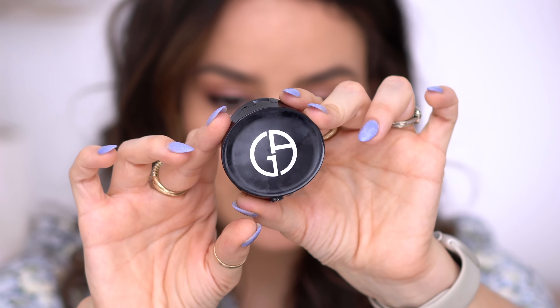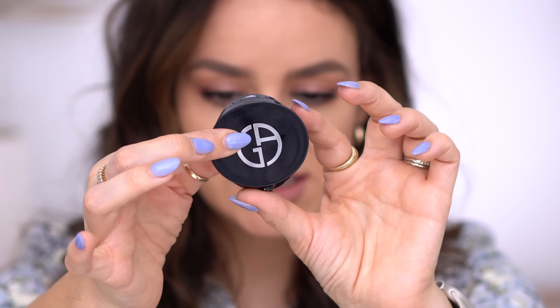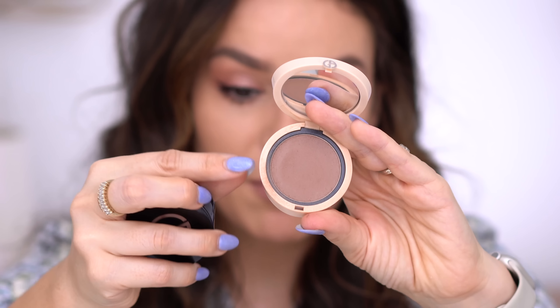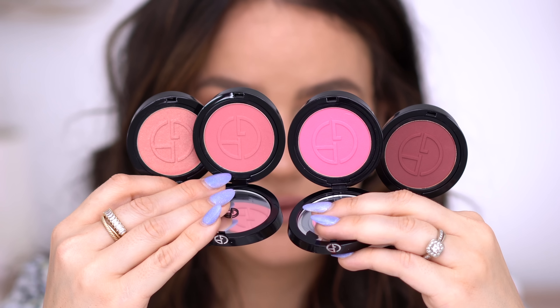They sent me four different shades, and it seems like only one of them has some shimmer in it — the others seem quite matte, but we'll see once we try them on. The packaging looks very sleek, the color is shown inside, and you get a mirror. Here I have their Neo Nude blushes, which are more of a cream-to-powder formula — that packaging has a little more detail on top, while this one is simple black. You also get 3.6 grams of product.